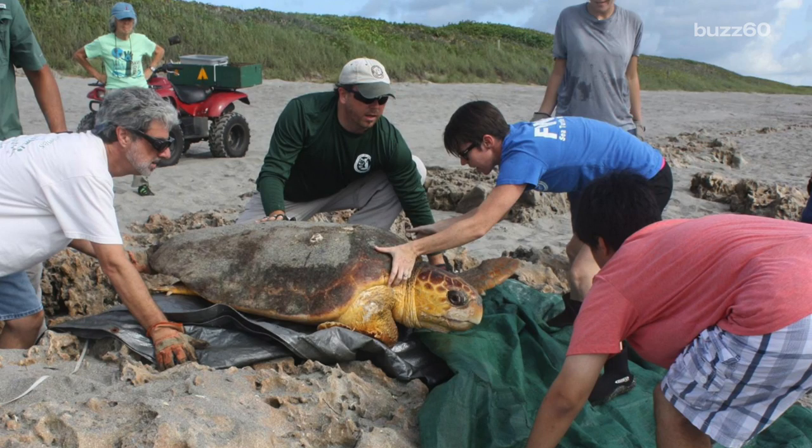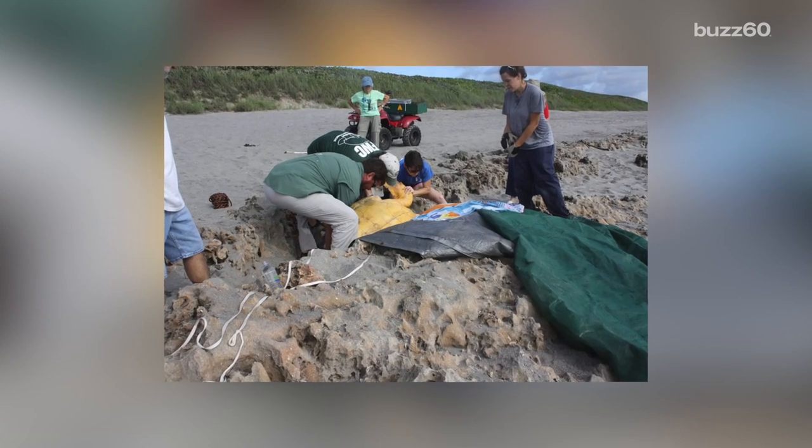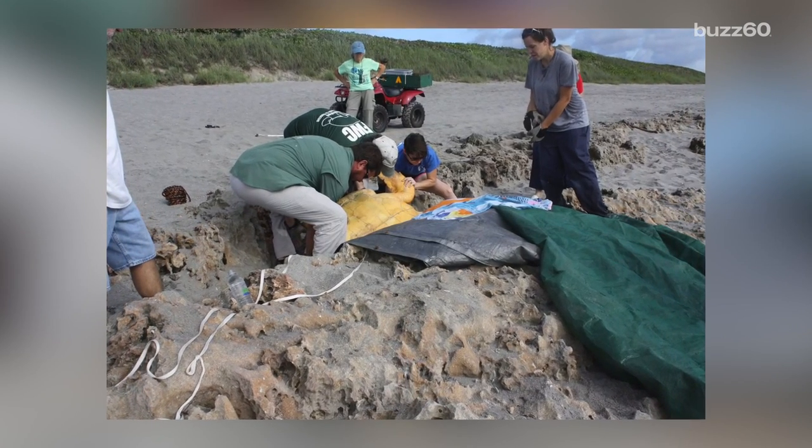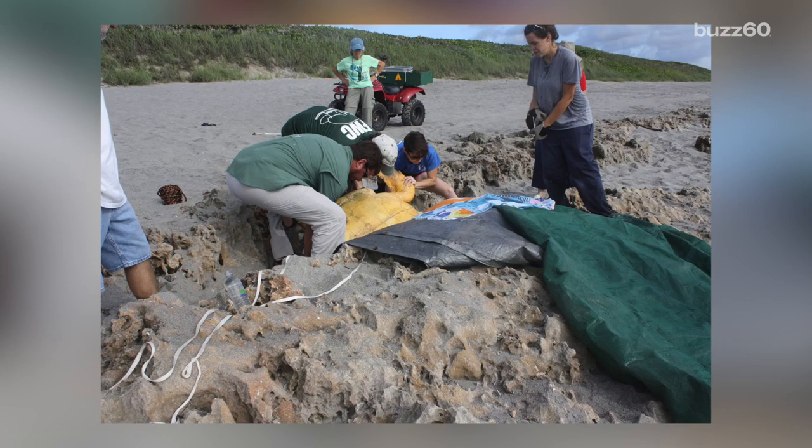This time the heroes weren't in the half shell — they were helping one. Crews from the Florida Fish and Wildlife Conservation teamed up with the Nature Conservancy to help one special lady out of a troublesome situation.